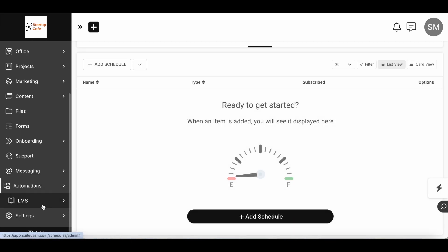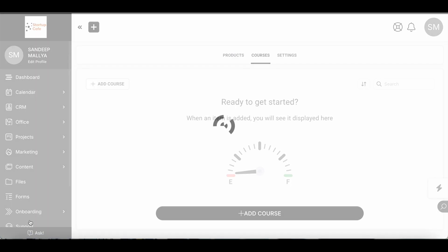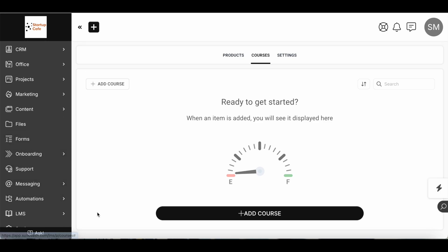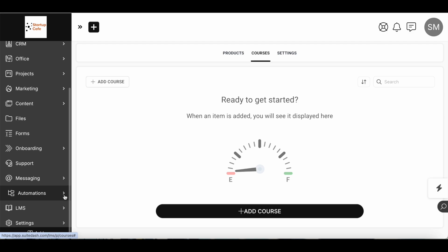In addition to this, you can also use SweetDash as an LMS. You can create different digital products and courses within SweetDash itself. So you can see how it combines all of these different marketing and collaboration tools and simplifies everything by letting you leverage just one tool.